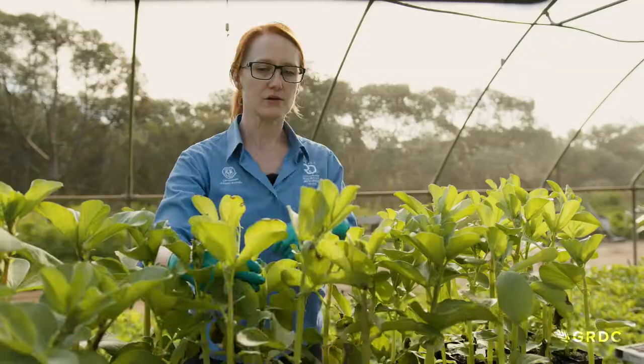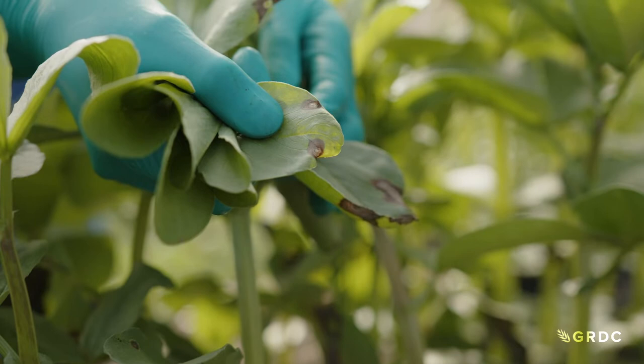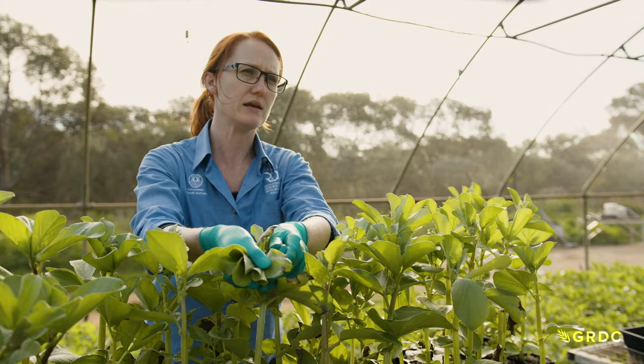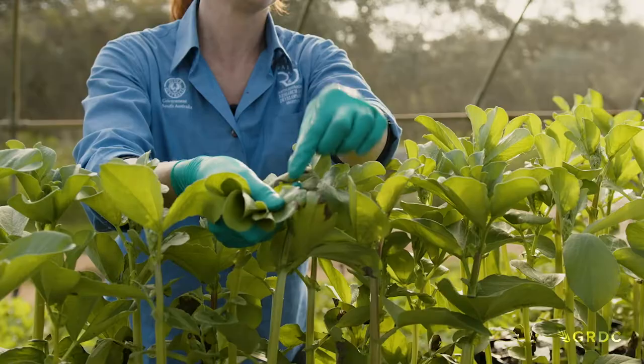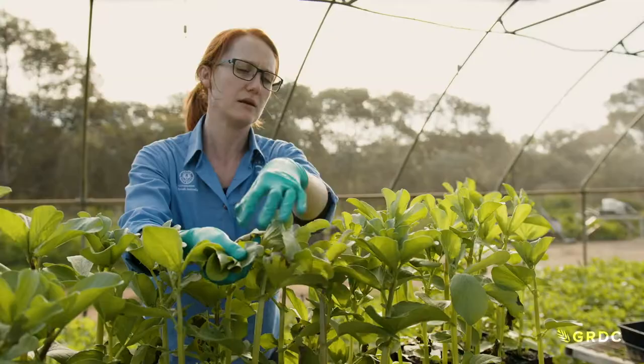Ascochyta is quite distinctive because it has this sort of black and white salt and pepper look to it. You can see the centre is a white or grey lesion and then you've got black spots in the middle, and those are called pycnidia — they're the fruiting bodies of the pathogen. Within the pycnidia the spores are housed, and so when rain splashes on those pycnidia and they burst open, that's how it splashes across to neighbouring leaves and can move around throughout the crop.